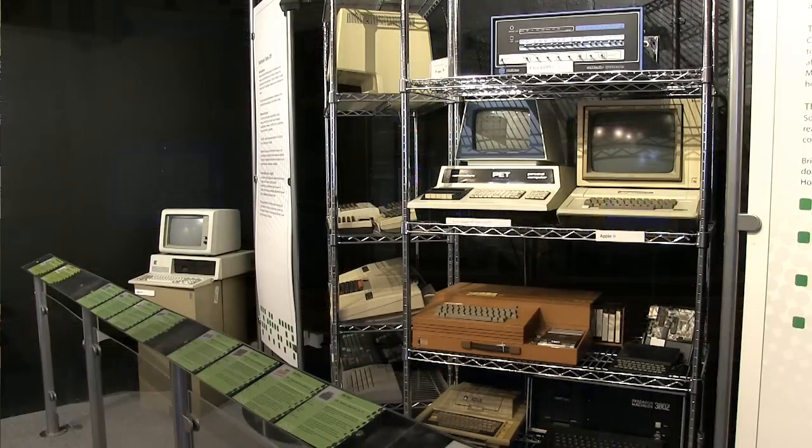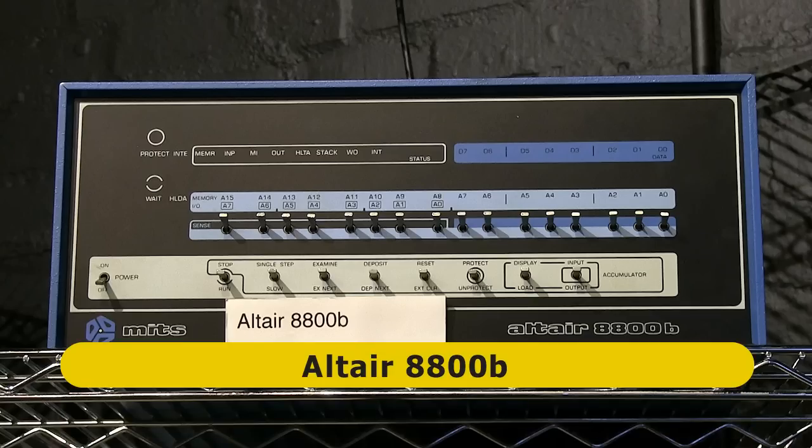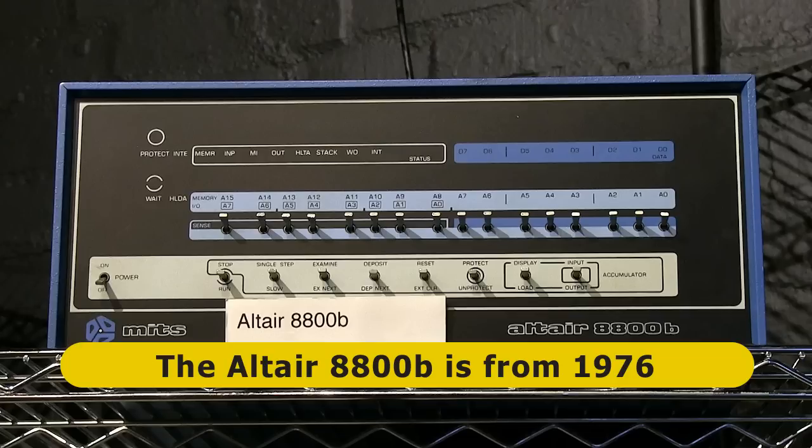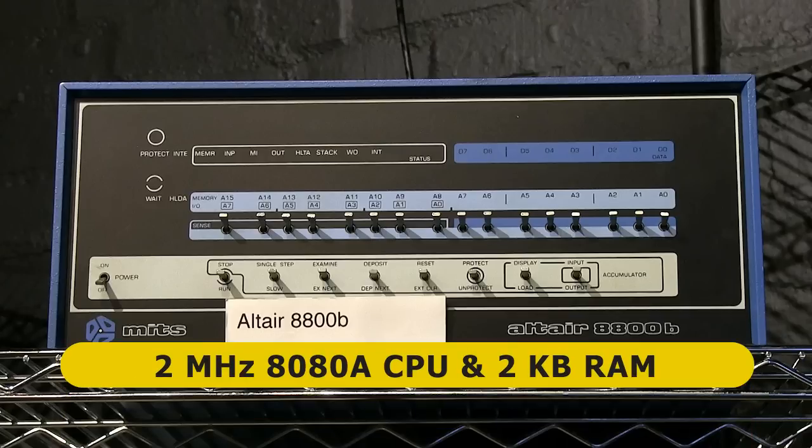The museum's oldest PC is this Altair 8800B. The original Altair 8800 went on sale as a kit in January 1975 and was one of the first ever personal computers. The Altair 8800B was then released in March 1976 and came with a 2MHz CPU, 2KB of RAM, and had no mass storage or video display. Programs and data could be entered by flipping the switches on the front panel to set binary values in memory, with program output indicated by LEDs.